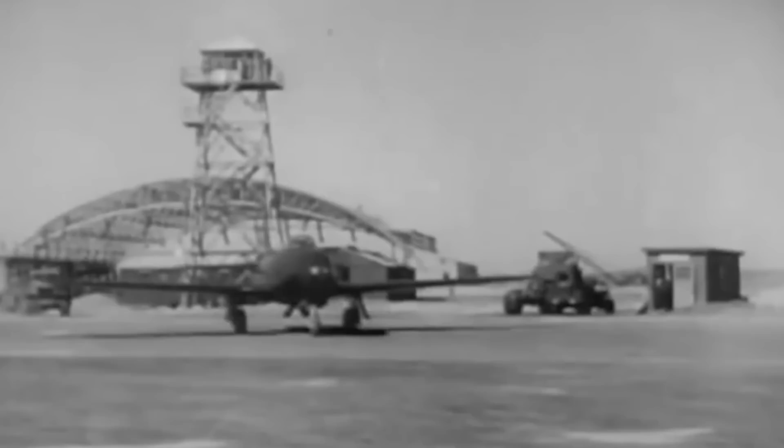The futuristic-looking T-33 Shooting Star was born out of the iconic Lockheed P-80, the first jet fighter used operationally by the United States Army Air Forces. Crucial in training pilots to be assigned to mighty fighters such as the McDonnell F-101 Voodoo, Convair F-102 Delta Dagger, or Convair F-106 Delta Dart, the Shooting Star left an endearing mark in the hearts of hundreds of American pilots.